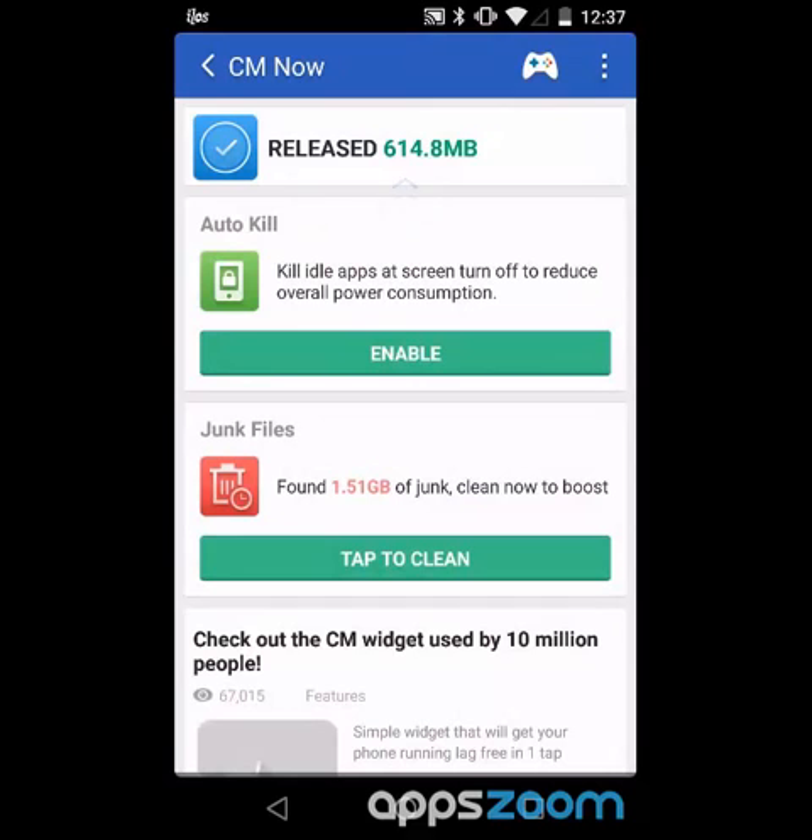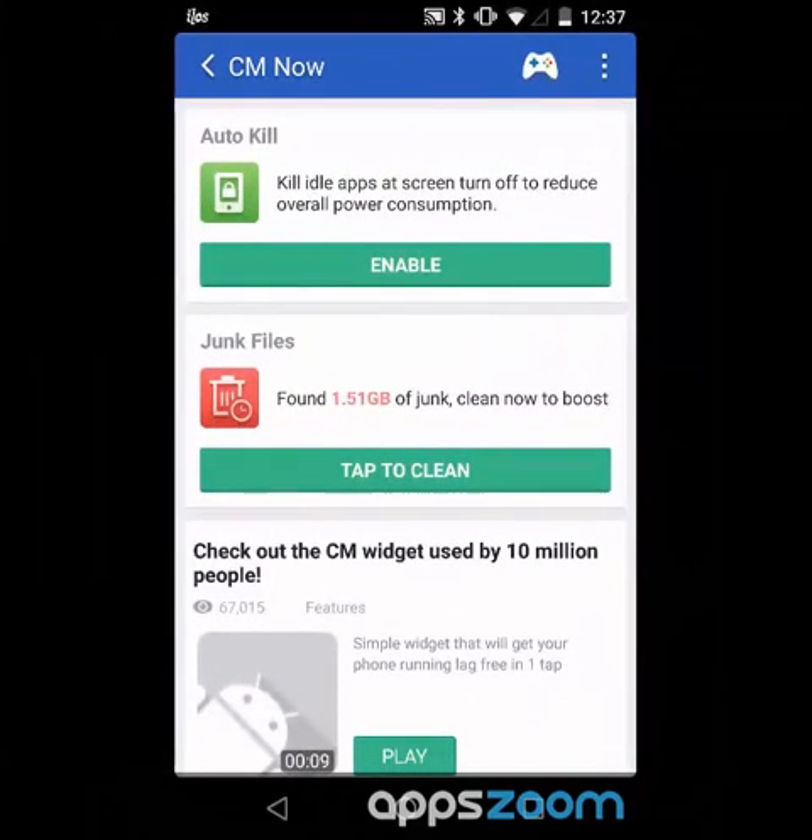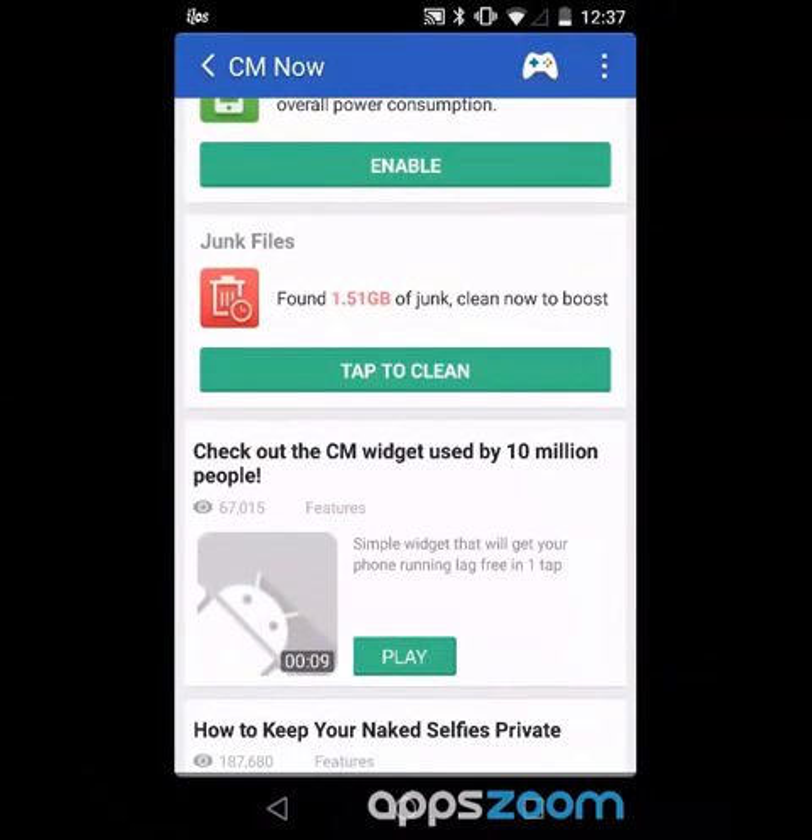Now I'm a little lost in these menus. We've got an auto kill option: kill idle apps when the screen turns off to reduce overall power consumption. That's really not a particularly good idea to do with your Android, because the way that RAM works on a mobile device and the way that RAM works on a computer is different. With an Android it's okay to have your RAM mostly full, whereas with a computer you really don't want that. It's the CPU that you need to be concerned with on your Android.